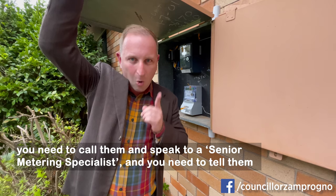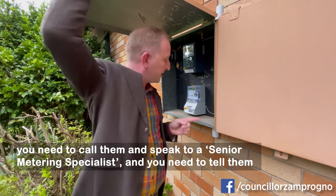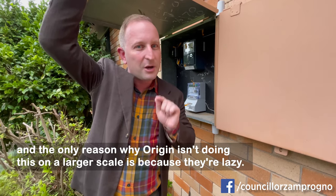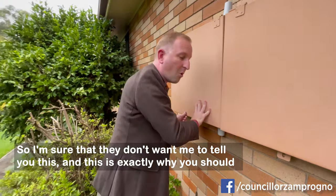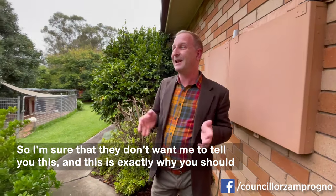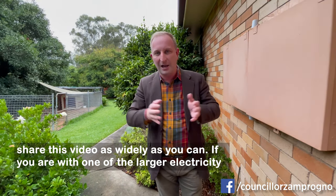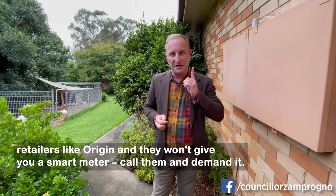The trick is this: you need to call them and speak to a senior metering specialist, and you need to tell them that if they do it for one person, they should do it for everybody at no charge. The only reason Origin isn't doing this on a larger scale is because they're lazy. This is exactly why you should share this video as widely as you can. If you are with one of the larger electricity retailers like Origin and they won't give you a smart meter, call them and demand it.